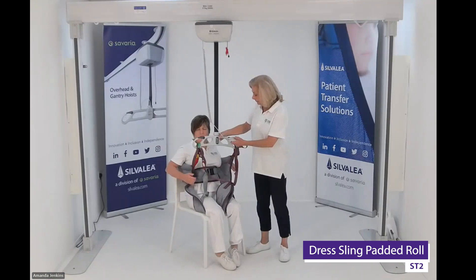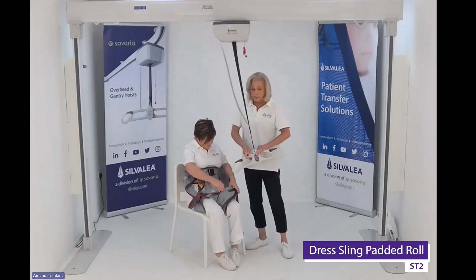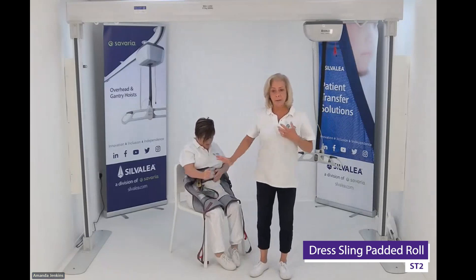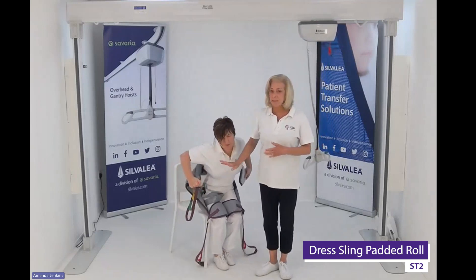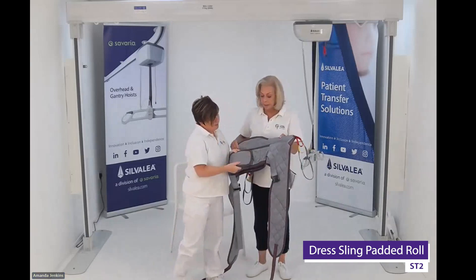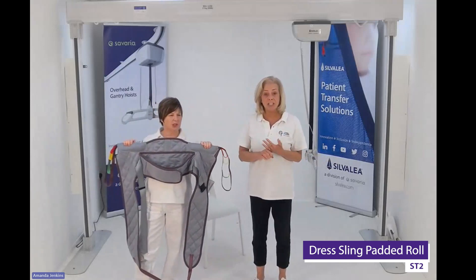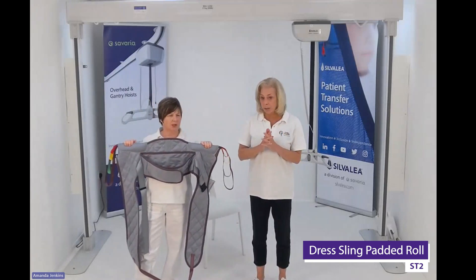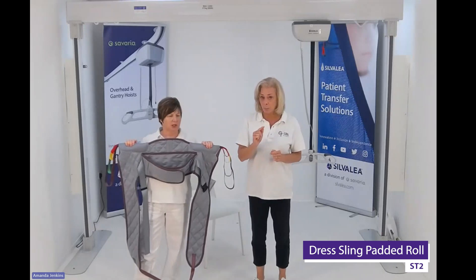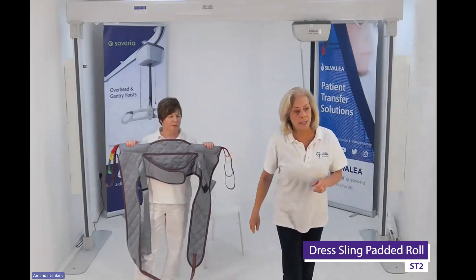This is the best-case scenario — someone with good to reasonable tone who can cope with sitting up and the firmness. This is a great style and potentially suitable. However, if you need something with a bit more support, we will look at our Continental low convenience. It's on the website and all the links will be sent to you, so don't worry about remembering the codes.